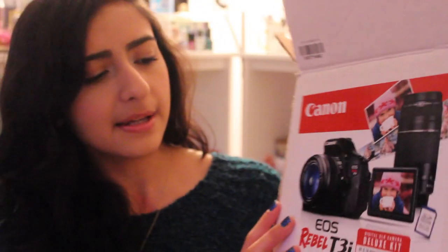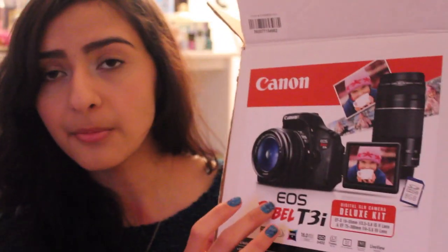It did come in a set from Walmart, and it came with the camera, two lenses — the standard one and the 75x300 one which looks like this — and it also came with an 8GB card. It's a perfect beginning kit for starters like me. So that was obviously from my parents.